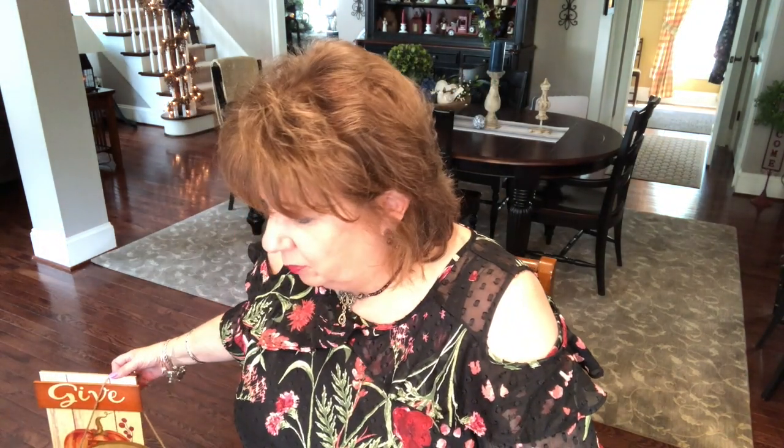Next on my list is Dollar General. Our Dollar General is very small, but boy it's chock-full of goodness sometimes. They don't have a lot of fall and they don't have hardly any florals in there — some, but nothing I was interested in. Plus I have enough florals really and truly as you all saw. But they did have a couple of signs which I thought were really cute.